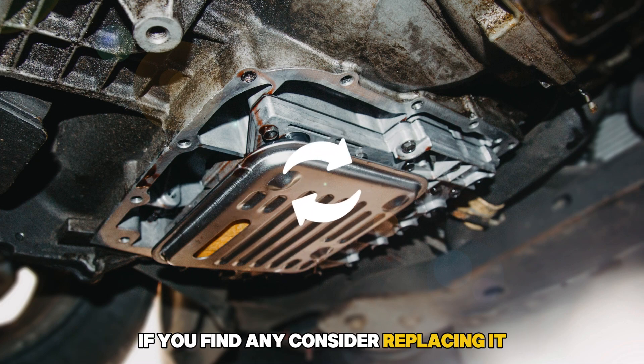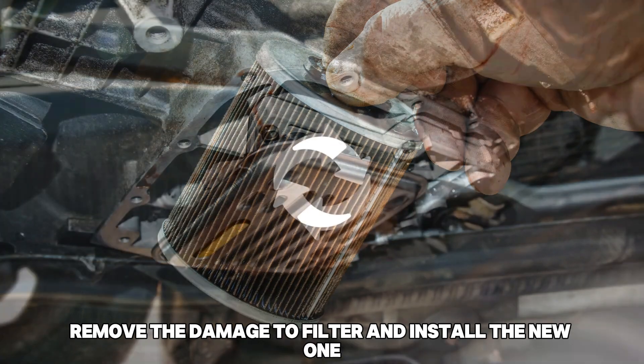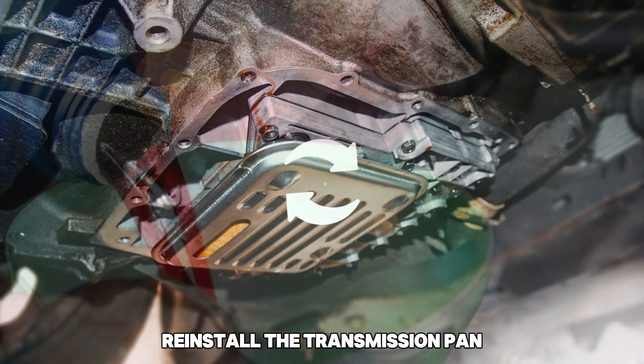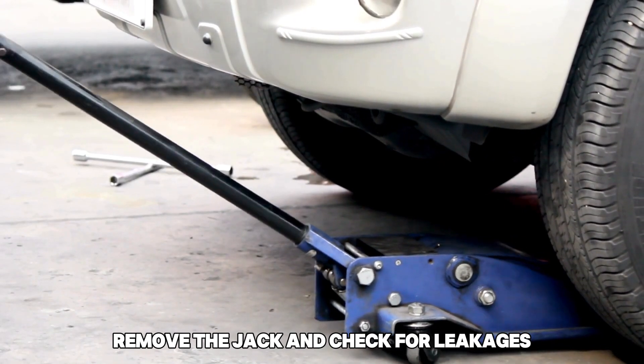If you find any damage to the pan, consider replacing it. Remove the damaged filter and install the new one. Reinstall the transmission pan and refill the transmission fluid. Finally, remove the jack and check for leakages.